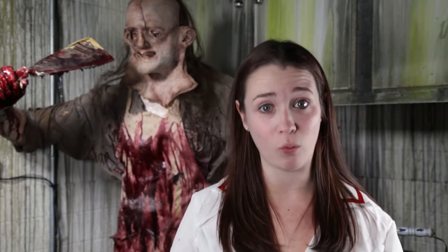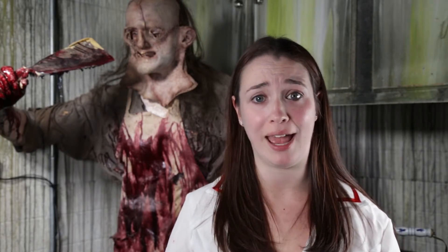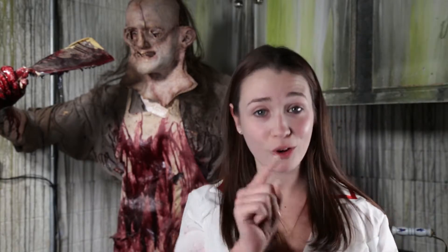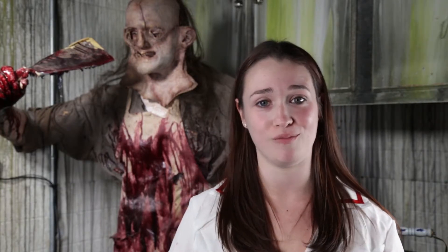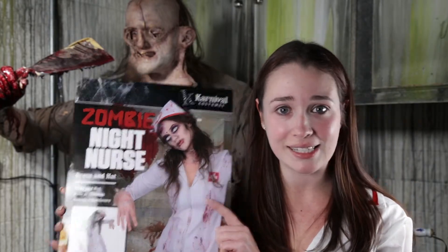Hey guys, I'm Chloe and I'm going to show you how to fit into Ward 13 in case you end up getting admitted while visiting HalloScream at Luna Park, Sydney. I've heard Nurse Brenda has gone psycho, which means you're going to need the perfect costume. I found a great zombie night nurse here from Costume Box. Let's get operating.